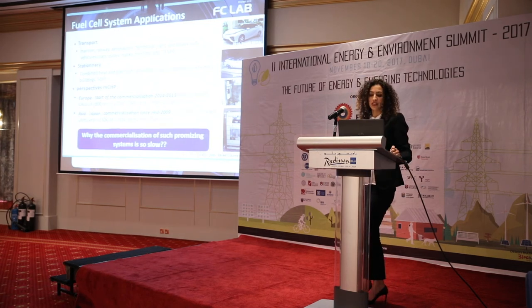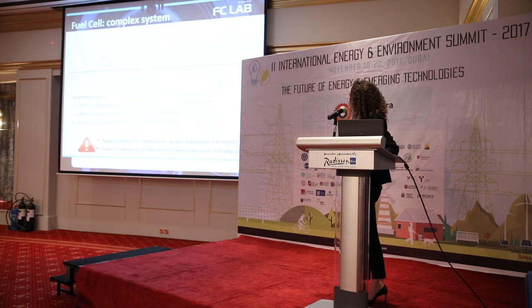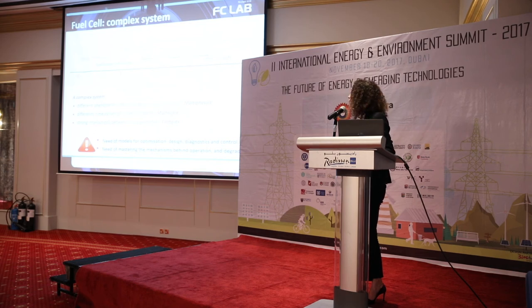So the question is: why is commercialization of such promising systems slow? If we look at all the phenomena happening inside the system — thermal, mechanical, periodic — it is a multi-physics system. These phenomena act at different dynamics, with completely different time constants, making it a multi-scale system. And all the parameters involved are completely interconnected, making it a very complex system. That means we need very precise models to understand, simulate, optimize, diagnose, and control the system, and we need to master all the mechanisms behind operation and degradation — and this is not yet fully done.